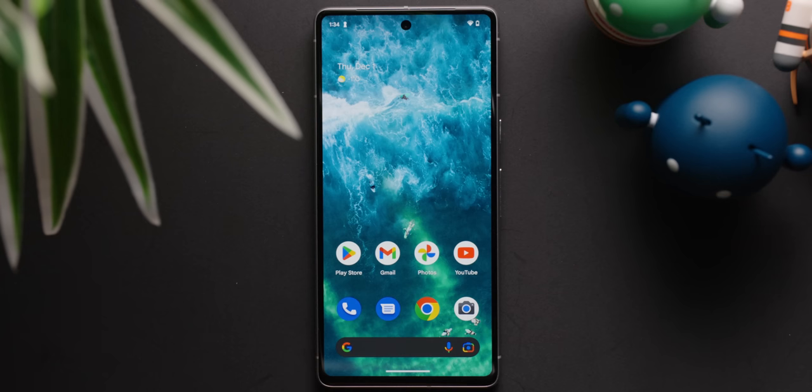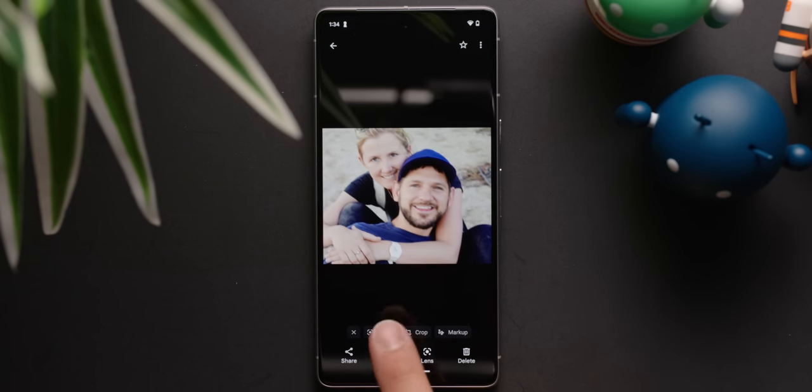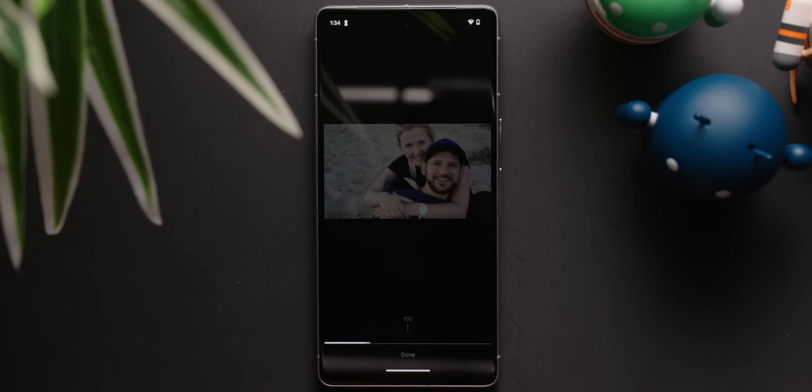To unblur a photo taken with another camera, use the Google Photos app. Select a photo, then press Edit, and then go to Tools, then select Unblur. After a few seconds, your photo should be unblurred.